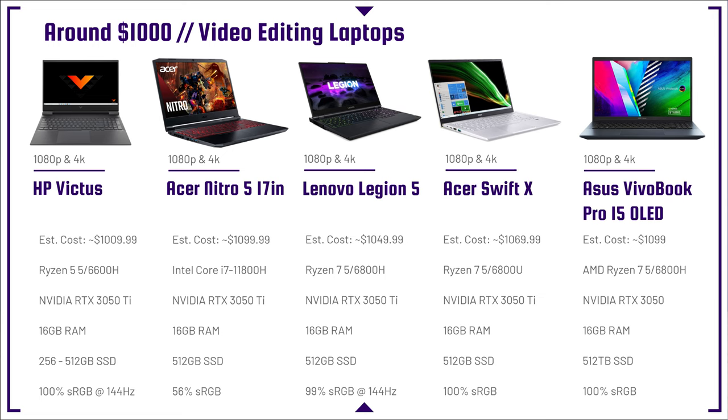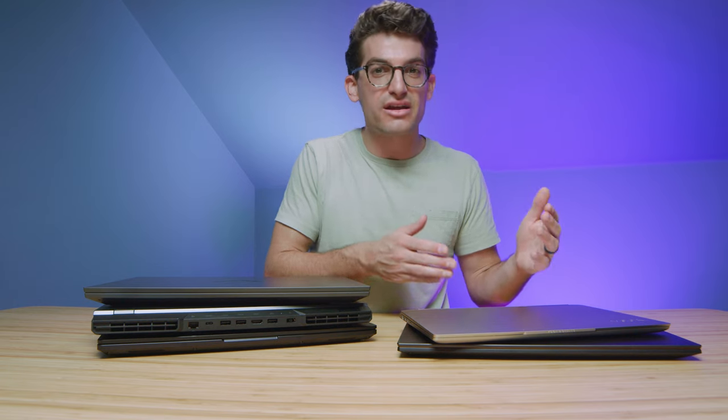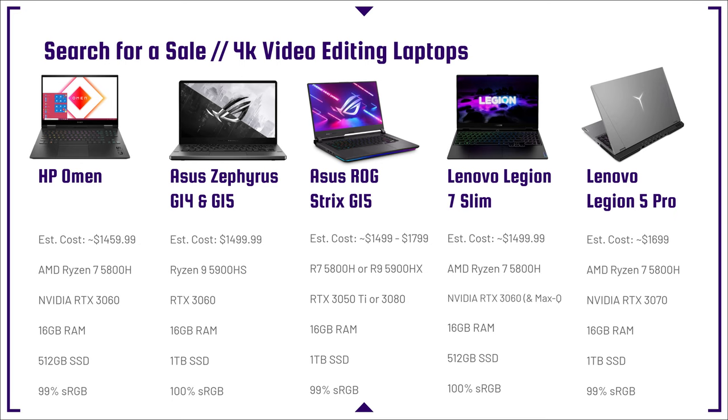The laptops on this lineup perform very well for 4K video editing. My personal top picks are the Legion 5 and the HP Victus — great performance especially at the price point. If you want 100% sRGB on either the HP Victus or the Legion 5, make sure you get the 144Hz screen variant, as the lower hertz variant will have less color gamut range. Keep an eye on this lineup going on sale this year — as new models come out, you could snag a great deal possibly below $1,000.